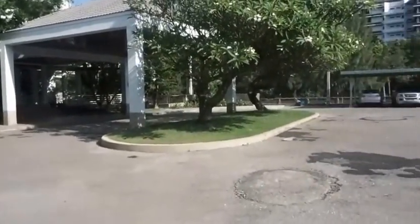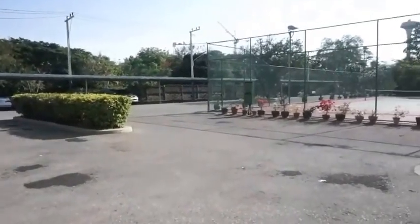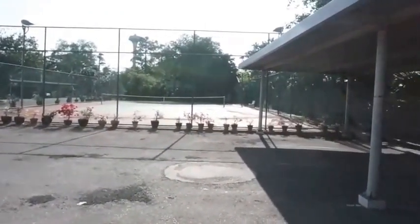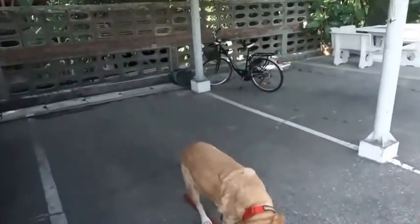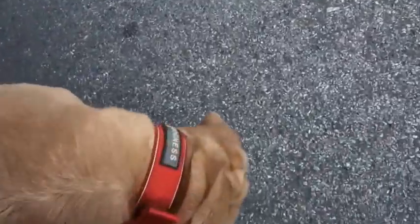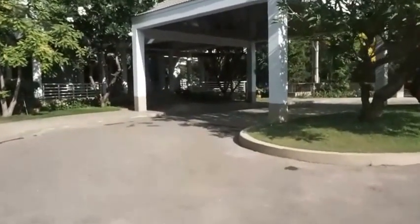Okay, this is the car park of the condo. Nice hot day, a bit too hot. It's the tennis courts. Let me park my car. There's my dog. Here Whiskey, come here. Okay, let's go into the condo.